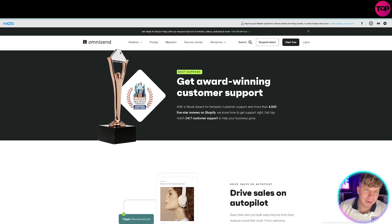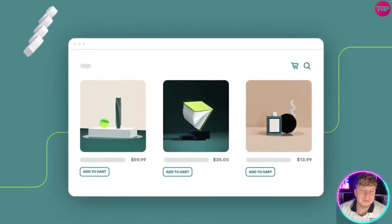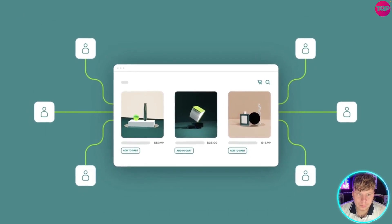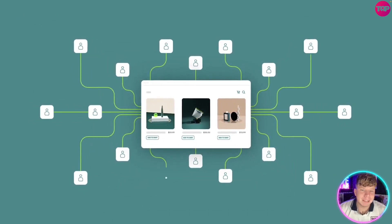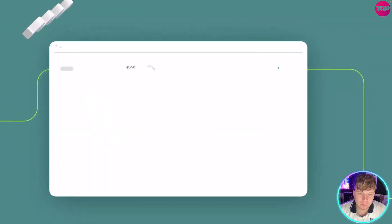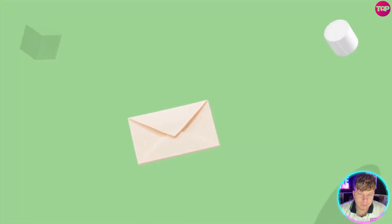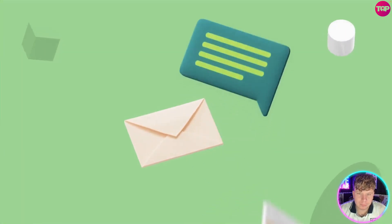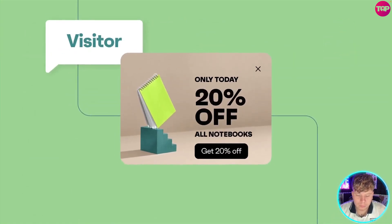You've worked so hard to start your online business, and now you have to work even harder to spread the word and keep it growing. Meet Omnisend — the marketing tool built for e-commerce merchants like you. Omnisend has the right tools for success.